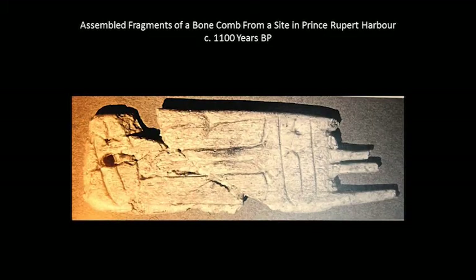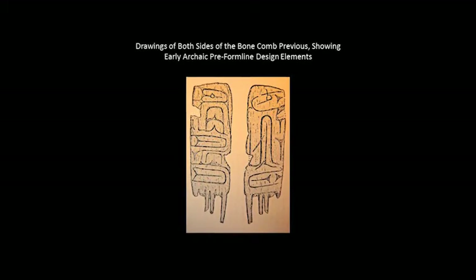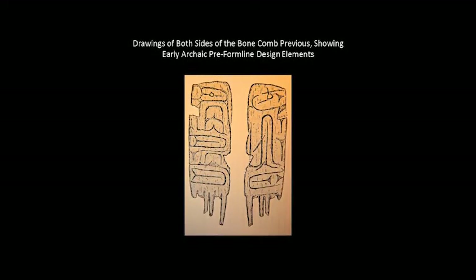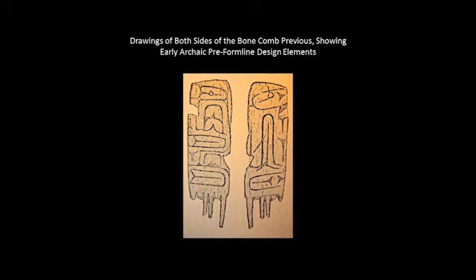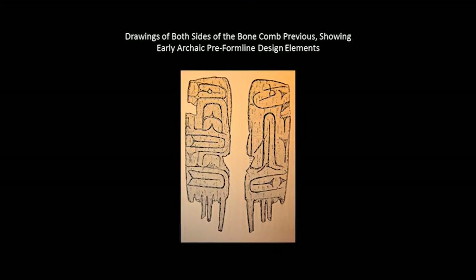This is a comb from the same general area — Prince Rupert Harbor — dated by McDonald and others at between 900 and 1,100 years old. It's made of bone and was a comb. You can just barely see some incised lines in it. There are drawings that were made of it, all published in Roy Carlson's book Prehistoric Art of the Northwest Coast — archaeological studies from different areas of the coast.